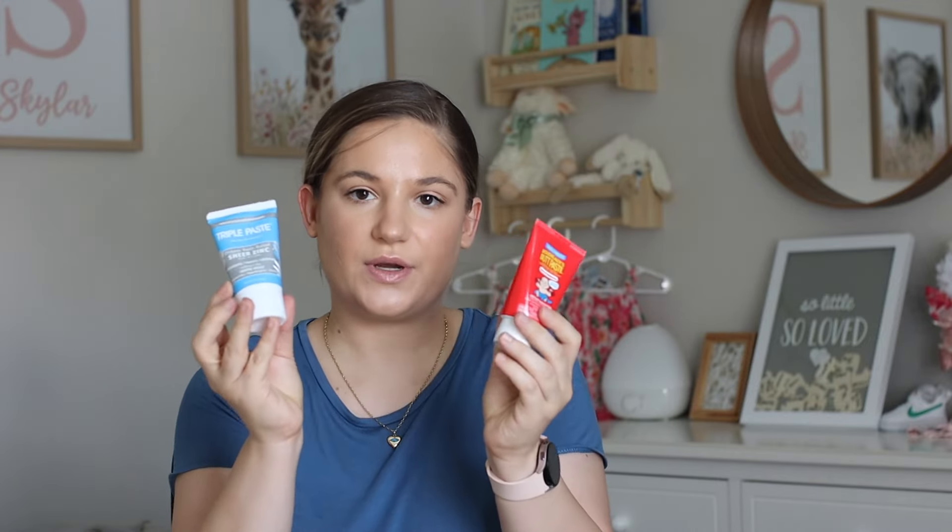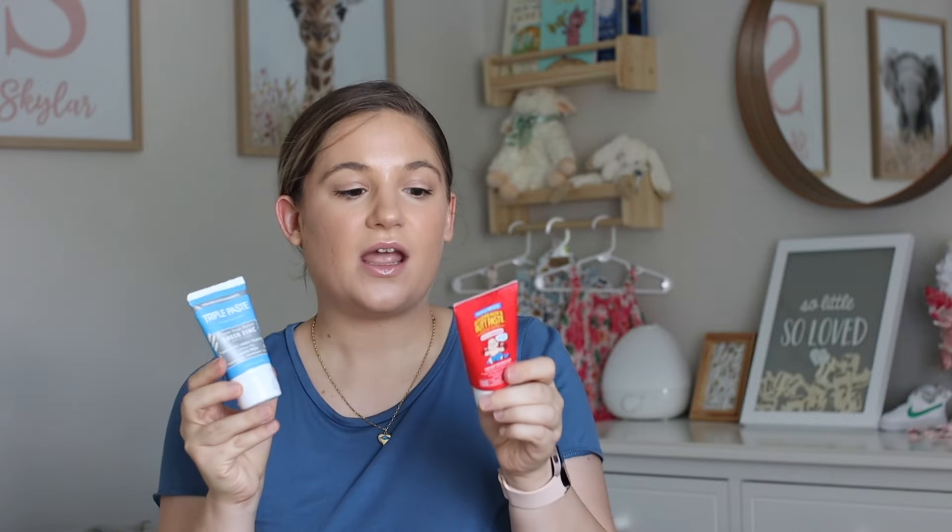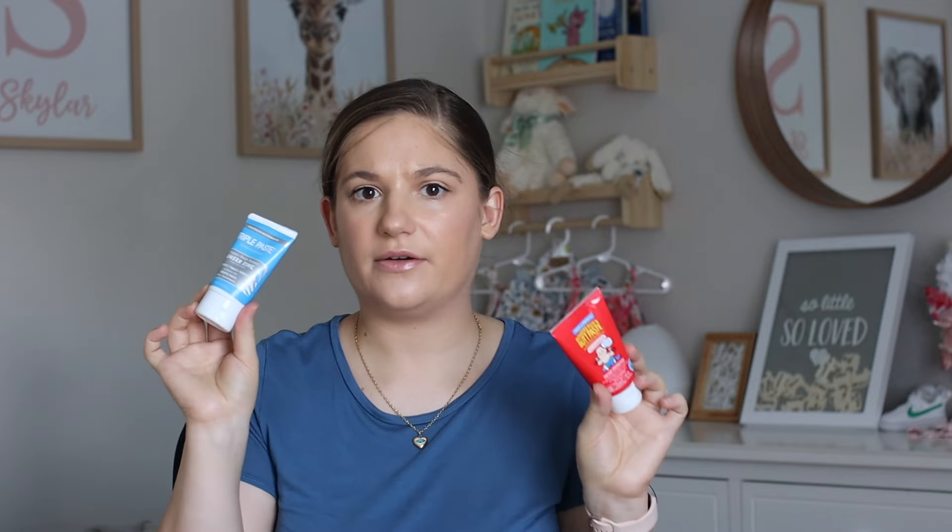With diapering, of course we've been using triple paste zinc oxide diaper cream. Honestly we use this and another one as well — we keep one downstairs and one upstairs. I don't use it every single day, maybe every other day, especially if I see any redness. They both work fine — I don't have a particular favorite. They're both very thick and do the job.